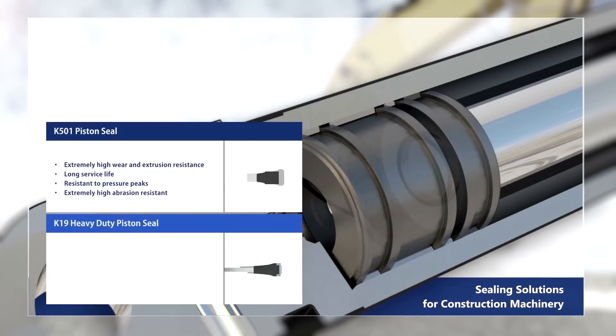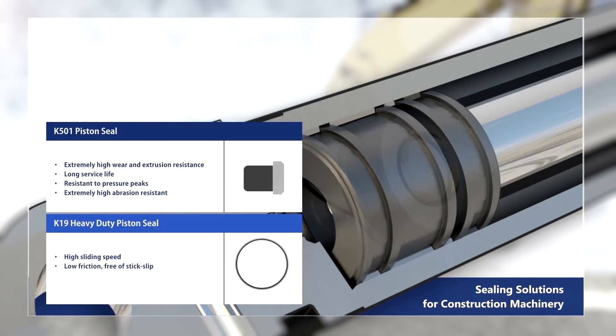Alternatively, the K19 heavy duty piston seal features high sliding speed, low friction, is free of stick-slip, and resistant to peak pressures.